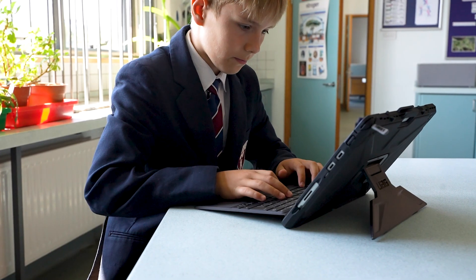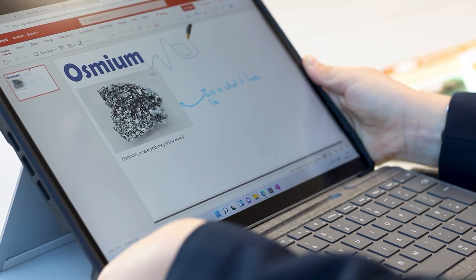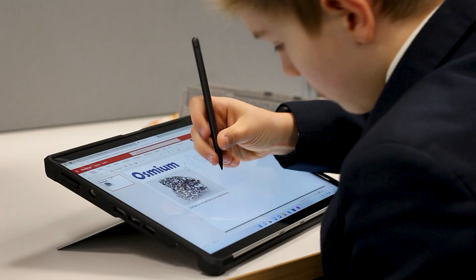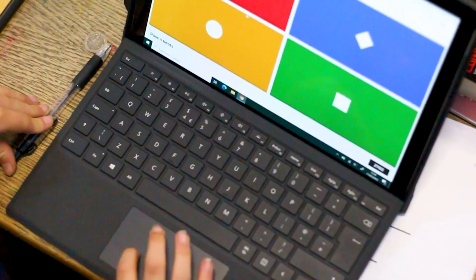Again and again we just kept going back to Surface. The fact that the Surface Pro device is so flexible — it's two-in-one. The kids can take the keyboard off when they need to, use the pen, lay it flat, or use it as a laptop.